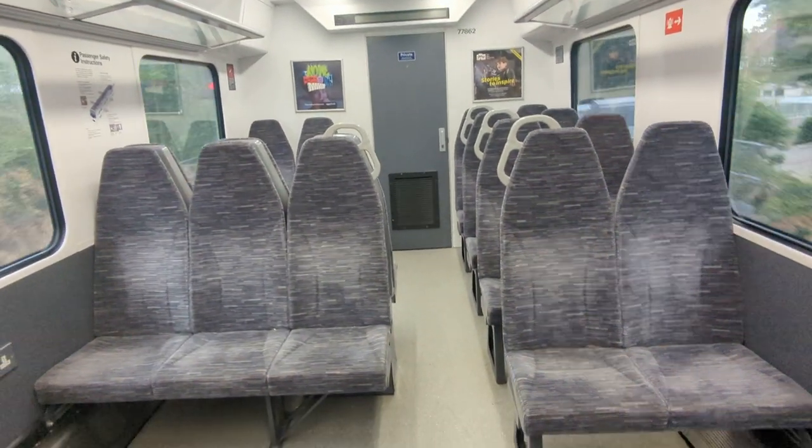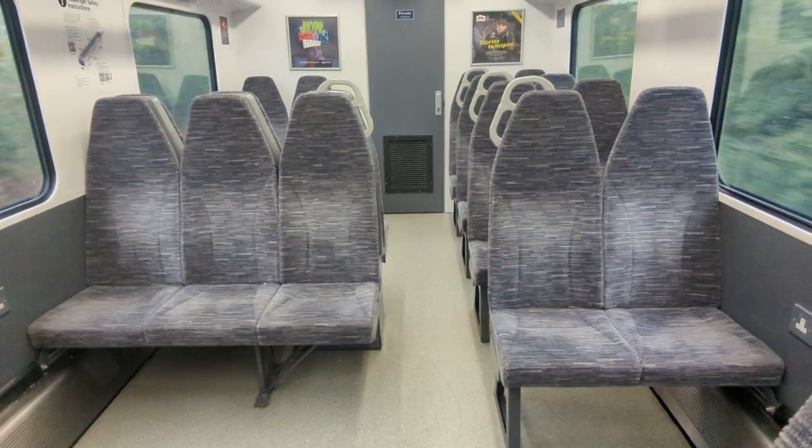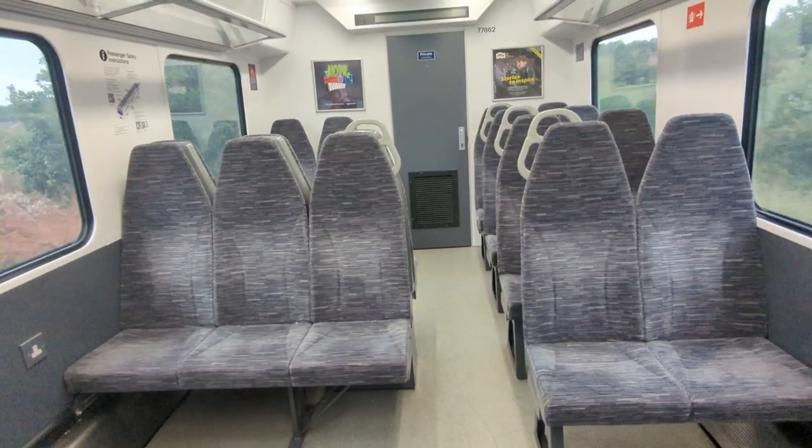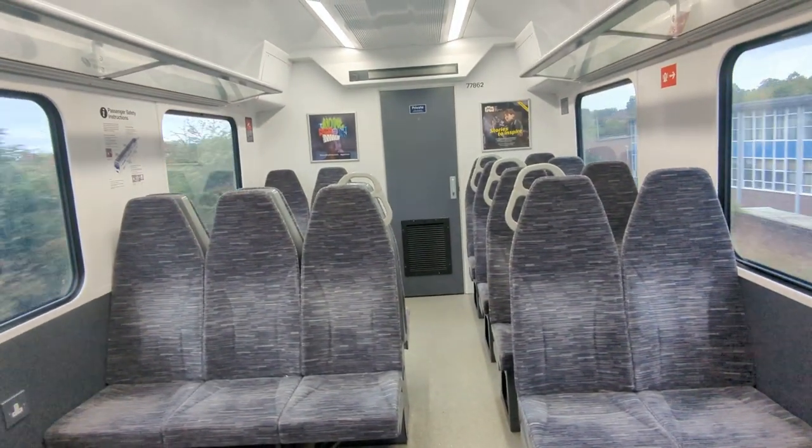This is a walkthrough of the Greater Anglia Class 321-3 Renatus on the 1900 from Colchester Town to Colchester. We're in unit 321-310.